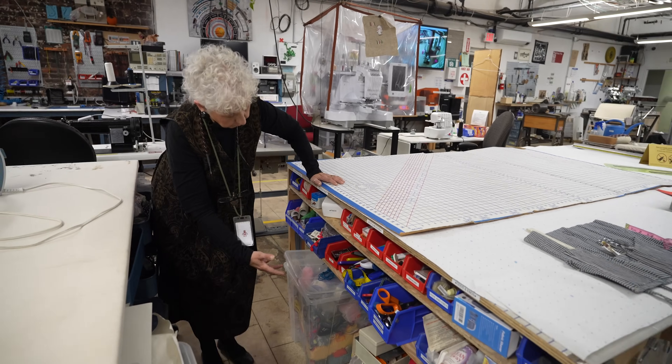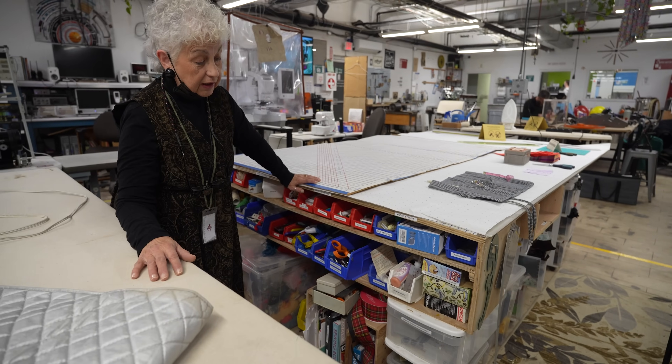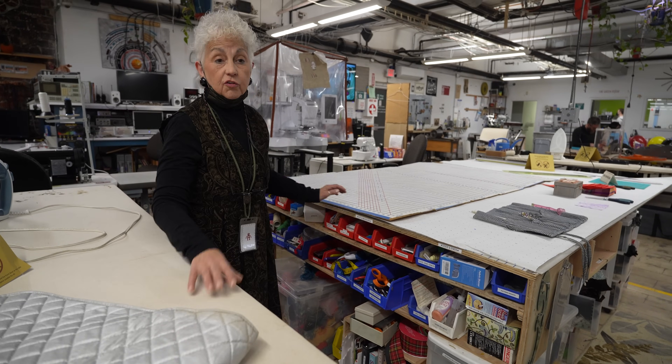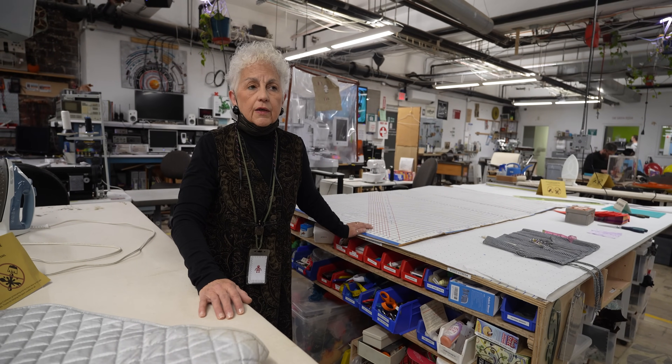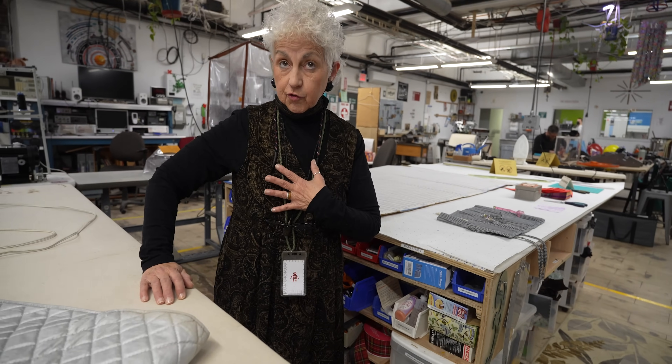We have all kinds of scissors. So everything you need — if you don't have it at home, you can make this your little sewing home. All you need to do is get trained on any of these machines by a facilitator, which is me.